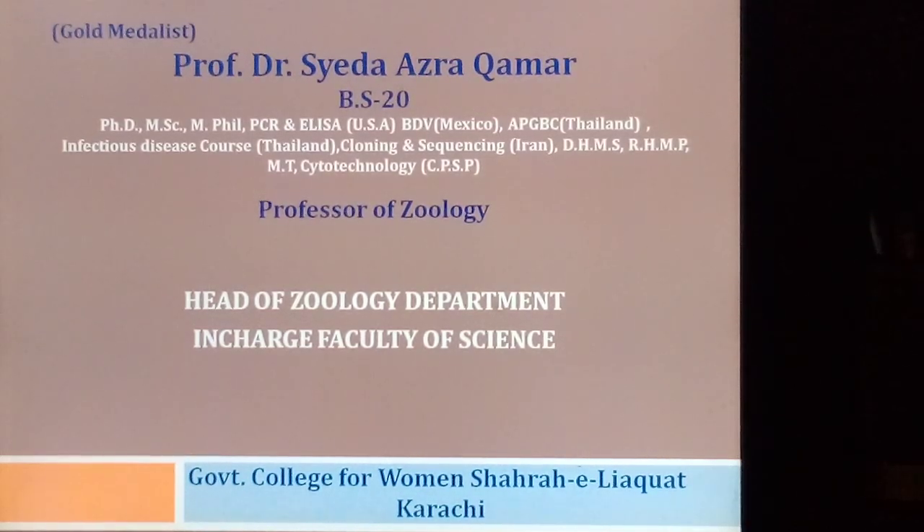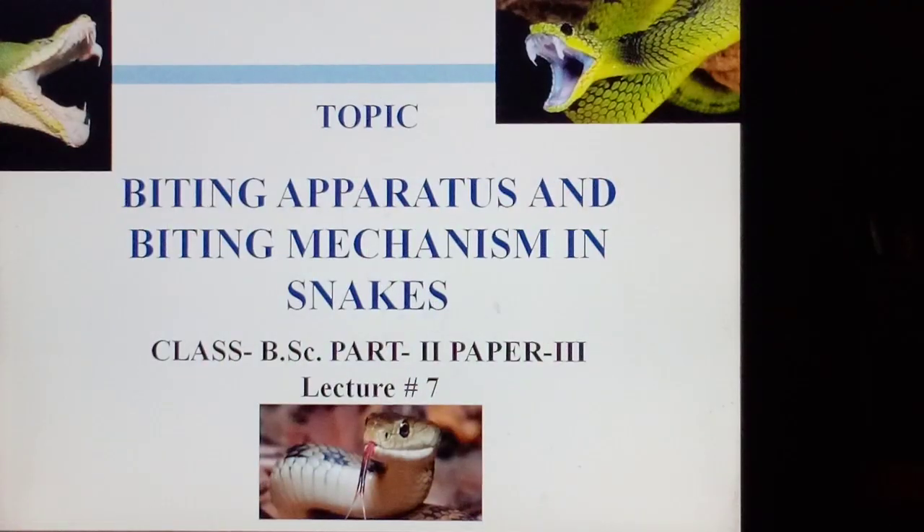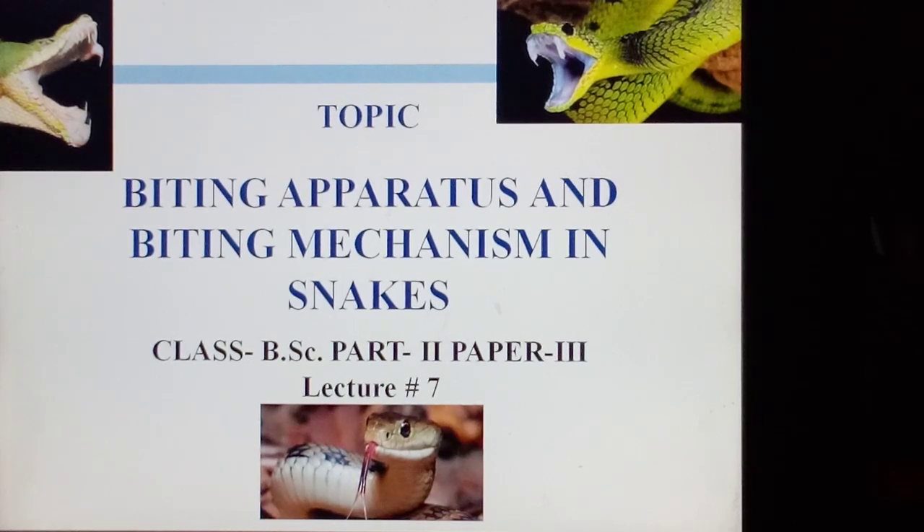Bismillahirrahmanirrahim. I am Prof. Dr. Seyyada Azra Kumar, Professor of Zoology, Head of Zoology Department, in-charge Faculty of Science, Government College for Women, Shahraai Lyaakat, Karachi. The topic is Biting Apparatus and Biting Mechanism in Snakes.